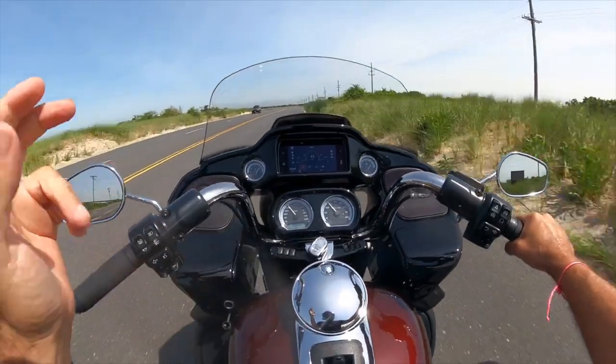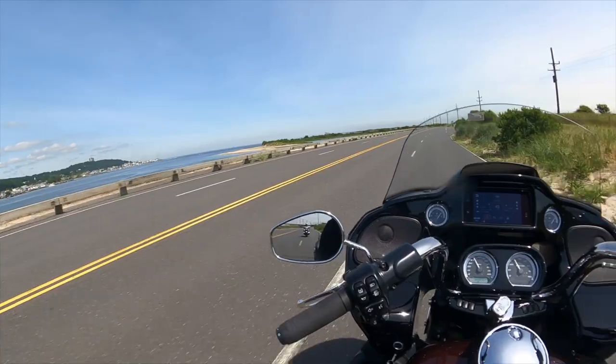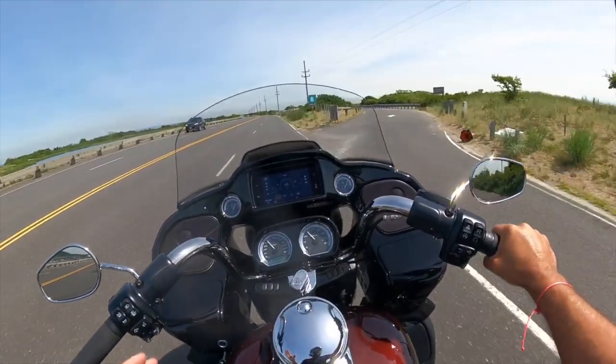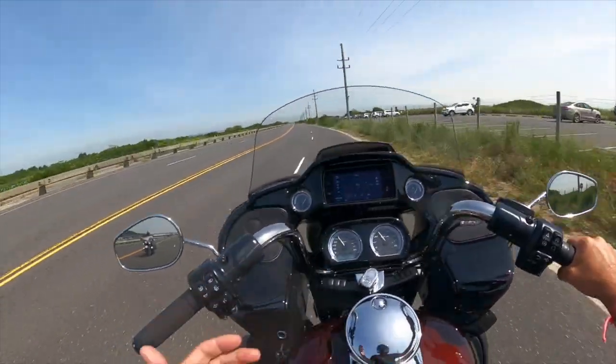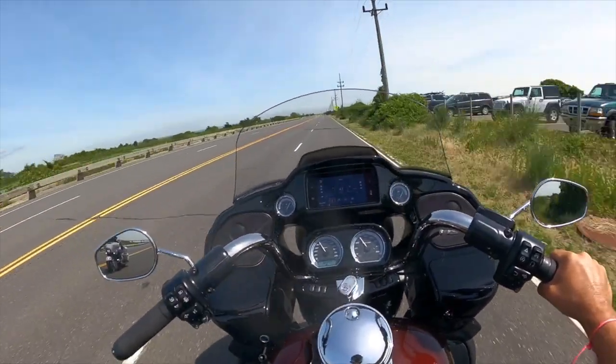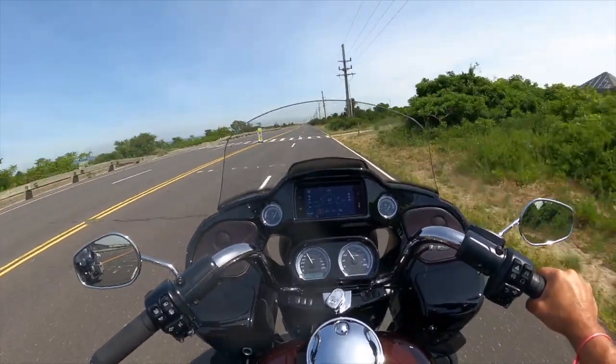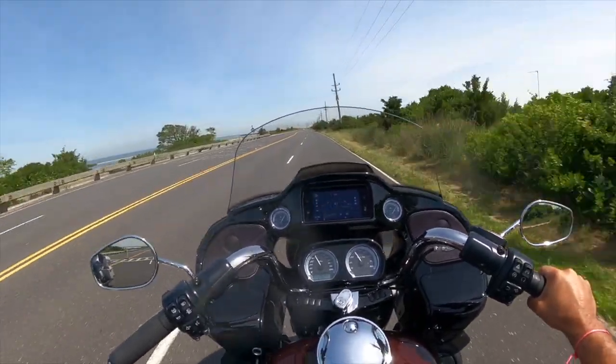Those are my top two dislikes — not a lot of dislikes on this bike. So for anyone that's obviously considering purchasing one of these, especially for long distances, this is just super super comfortable. A huge thumbs up on this 2021 Road Glide Limited.